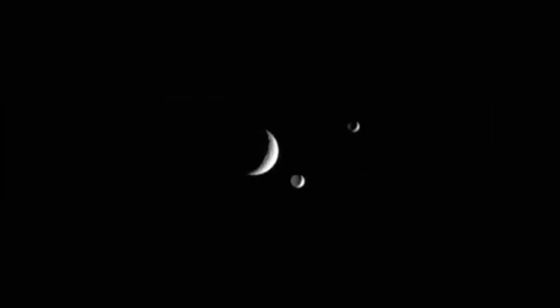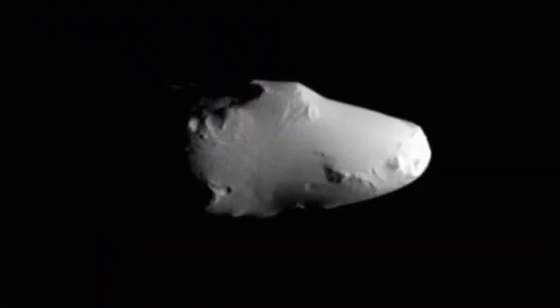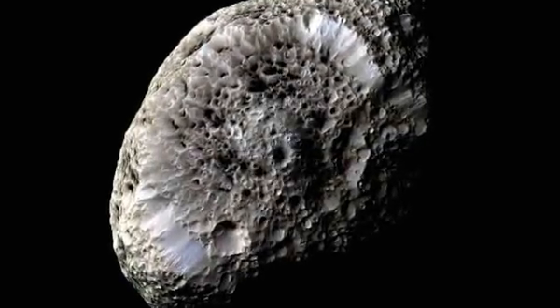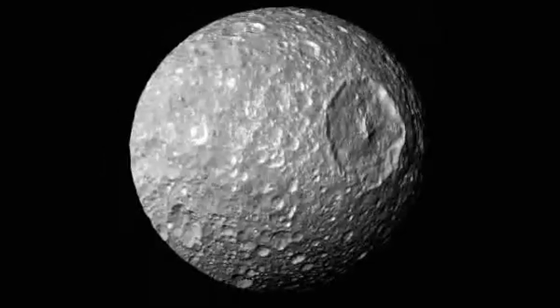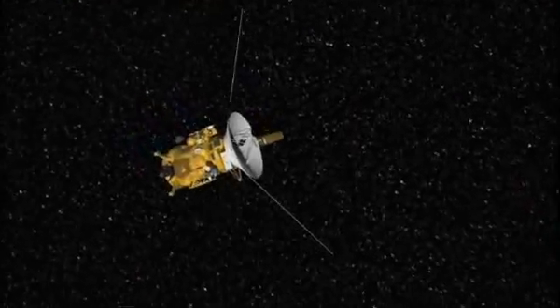Cassini has also revealed a whole army of moons orbiting around the planet. We thought that there were about 20 moons, but Cassini's shown us there are at least 60 moons and counting, and these moons are incredible in themselves. They range completely from some that are shaped like potatoes, some that are huge sponges made from, we think, a coral kind of substance. There's one moon, Mimas, that looks like the Death Star if you've ever watched Star Wars.